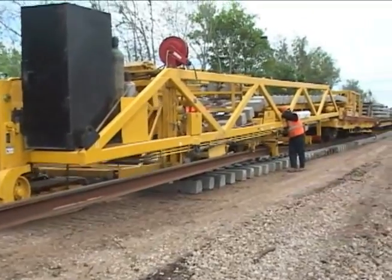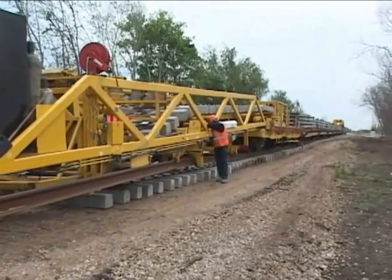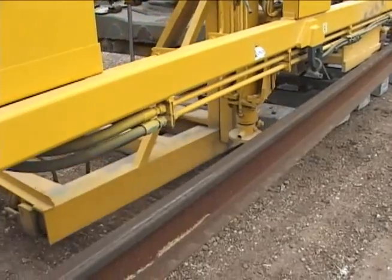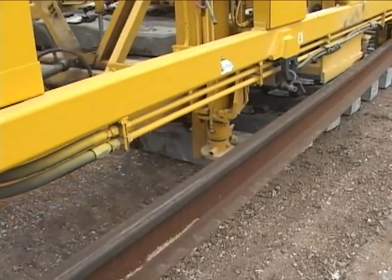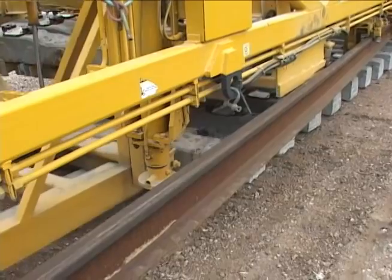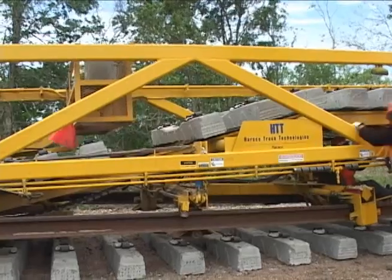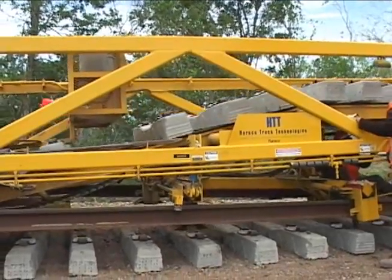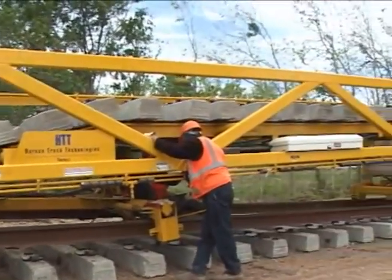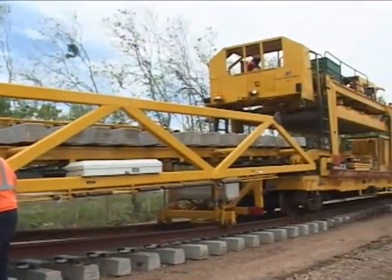Arsco Rail's new track construction machinery: quick, efficient, and cost-effective. These units are currently working in the UK, Italy, Saudi Arabia, and Australia, as well as the USA. Contact Arsco Rail now to find out more about saving money in new track construction projects.